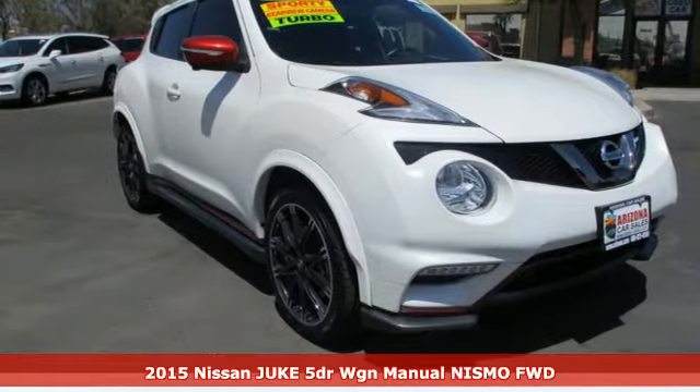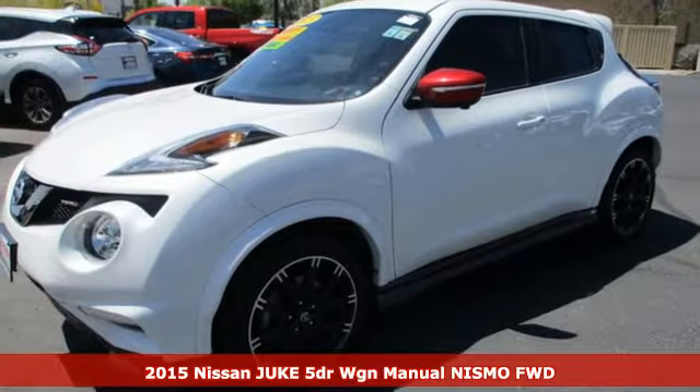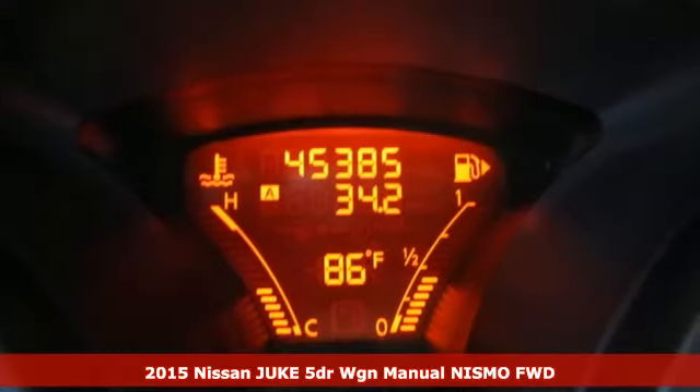Here's a 2015 Nissan Juke. The predatory design and crossover capabilities will have you on the prowl for places to show off.